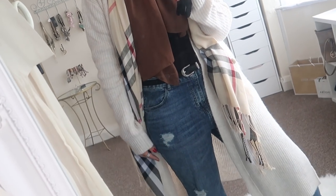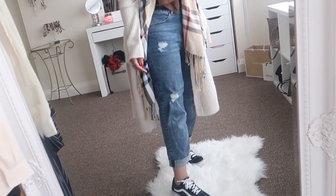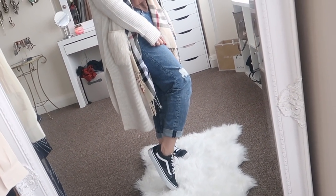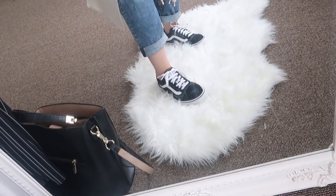Under the cardigan I have a basic black bodysuit from Boohoo. I paired it with my New Look jeans — my absolute go-to jeans that I wear three to four times a week; they're so comfy and fit really nicely. I also added a belt from River Island, and paired the outfit with my black Vans, which I wear literally all the time.